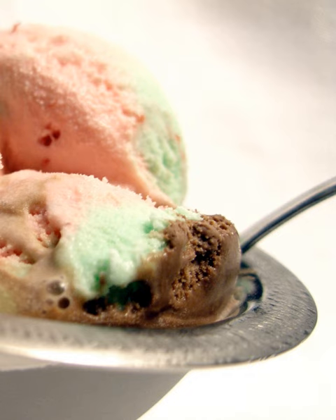Spumone, from spuma or foam, plural spumoni, is a molded gelato — a lower fat Italian form of ice cream — made with layers of different colors and flavors, usually containing candied fruits and nuts.